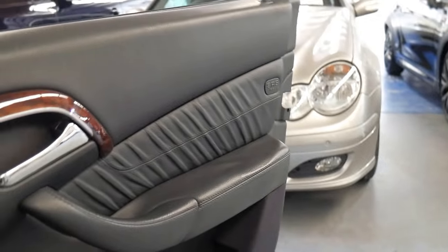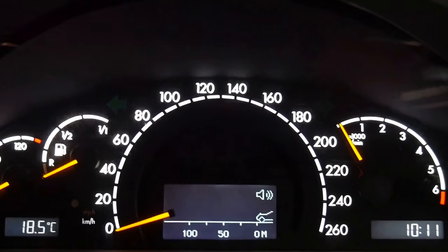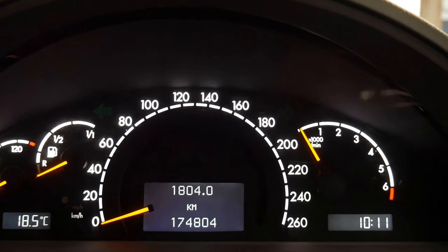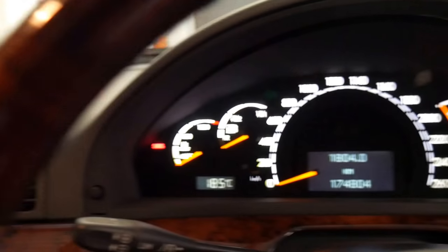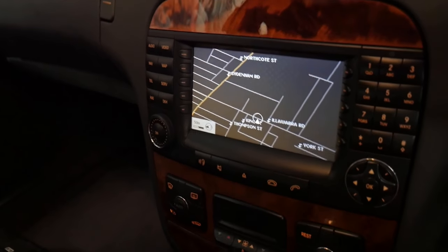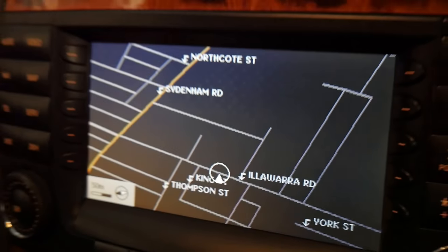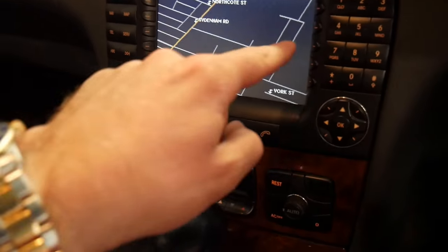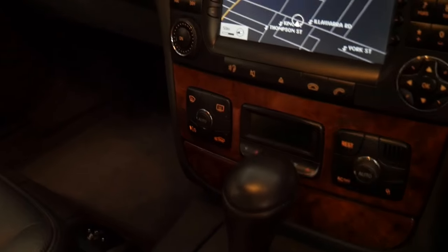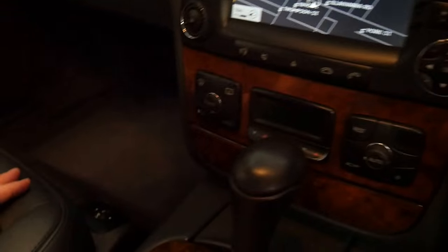For 174,000 kilometres, it is in absolutely beautiful condition. You can see the distance cruise control there. We'll just go back to the speedo — 174,000 kilometres. The timber work is absolutely beautiful. The navigation screen is also very clear. Once you get to this age, you often get a few pixels missing and pixelations and lines across the screen.